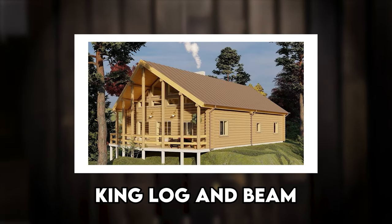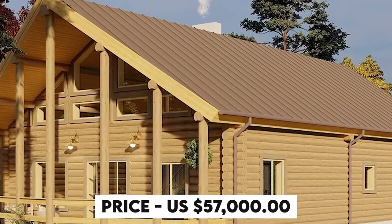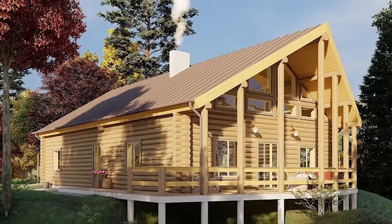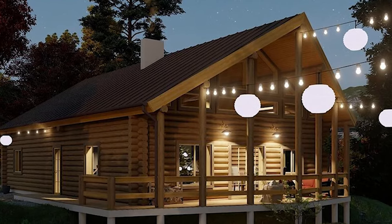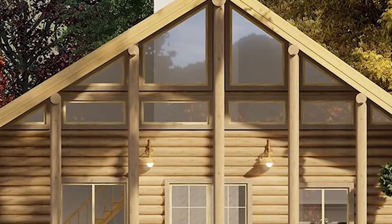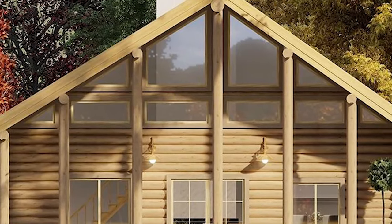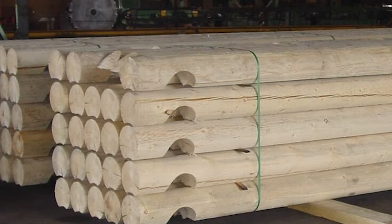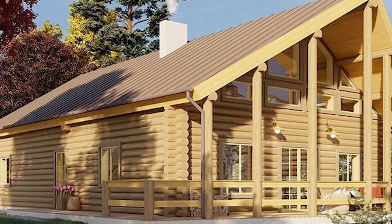Number 1: King Log & Beam – Log Cabin Home Shell Kit Plan 10. Price: $57,000 USD. Dive into the rustic charm of this two-story, two-bedroom log cabin home shell kit — a dream come true for those aspiring to embrace the tranquil life. For just $57,000, this package offers an expansive 1,950-square-foot shell, providing a solid foundation for your dream home. The kit is meticulously designed to include essential components such as gables, a ridge beam, purlins, and the shell itself, ensuring a seamless construction process.